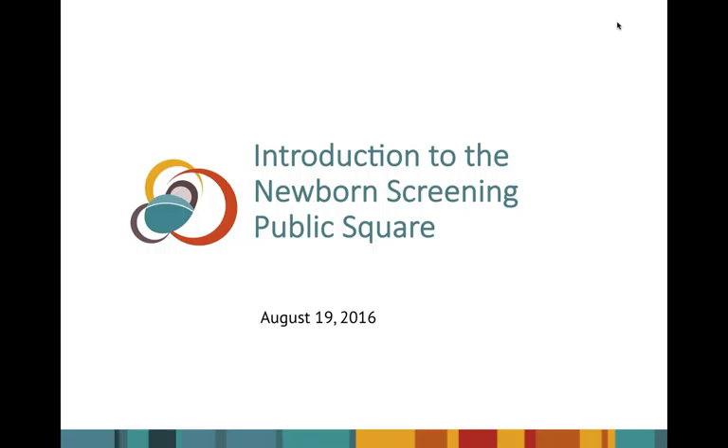Good afternoon, everyone. Thank you for joining today's webinar. My name is Jackie Seisman and I am the Program Manager for Baby's First Test. I want to welcome you and thank you for joining us. This is our first public introduction of the Newborn Screening Public Square.